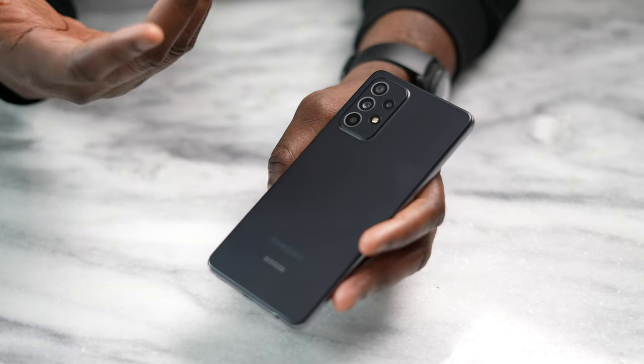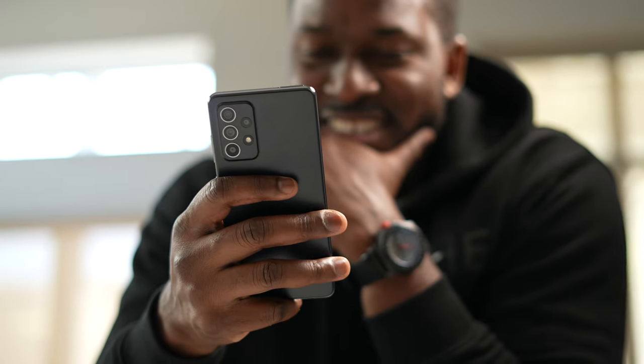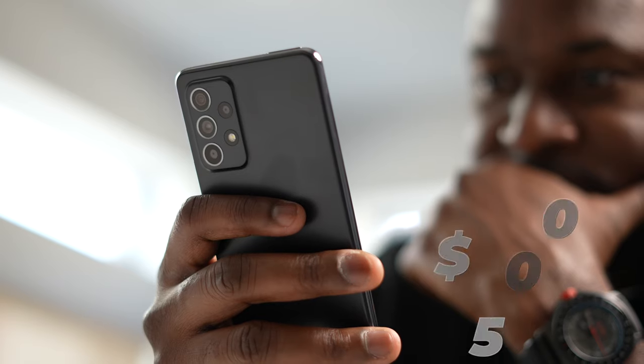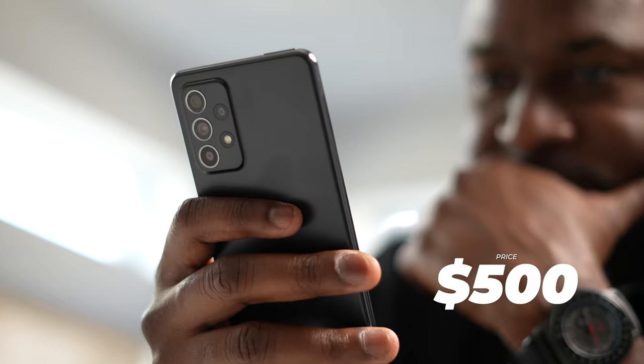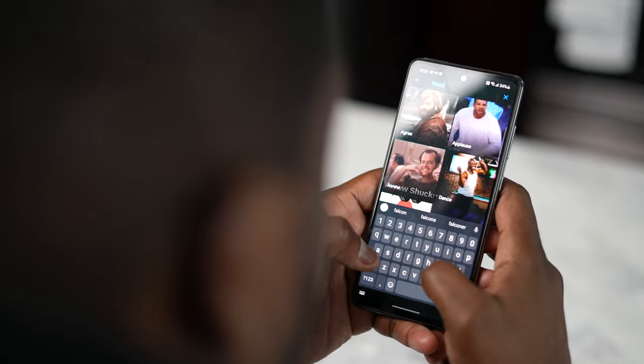When you think about budget smartphones, you don't usually think of the Galaxy A series. In my hand, I have the Galaxy A52. The first thing about this device is its striking look and feel. Samsung has done a really good job over the last year improving the A-line to make it look something more premium. This device is priced at $500, and it doesn't look like a $500 phone — it actually looks more premium than you'd expect, and it comes packed with a ton of features you're definitely going to like.